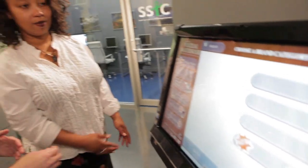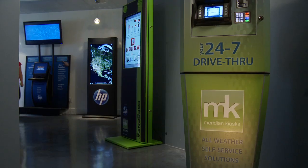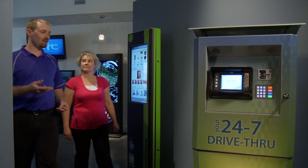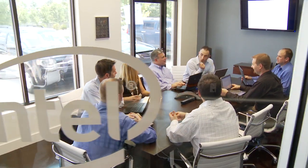When we bring customers in, they go 'wow,' and immediately the ideas start popping — 'What if we do this? What if we do that? Oh, can we do this?' And with the partners that we have here, we can answer those what-ifs. What we have here are the leaders in hardware, in chip technology, in software — all coming together to create an integrated, seamless solution for our customers.